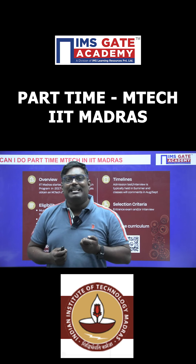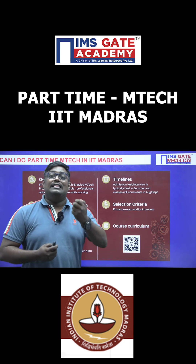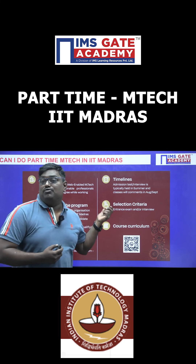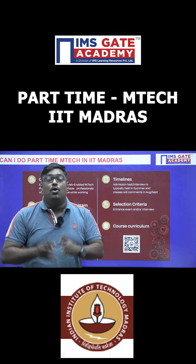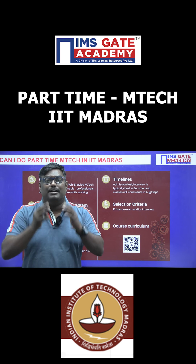What is the eligibility criteria? The eligibility criteria is there will be a written test and interview. I hope this video will help you understand how to do part-time M-Tech in IIT Madras. Thank you.